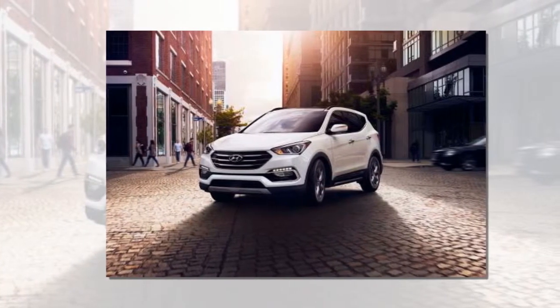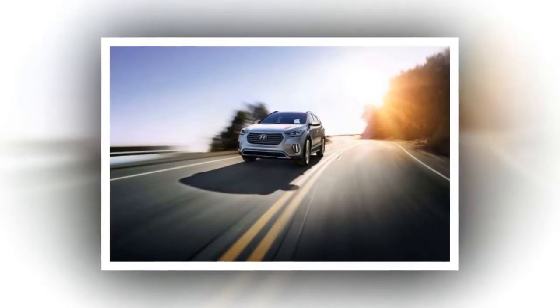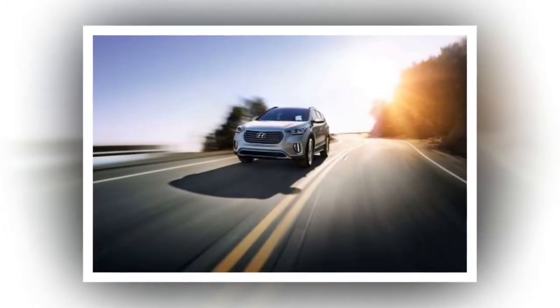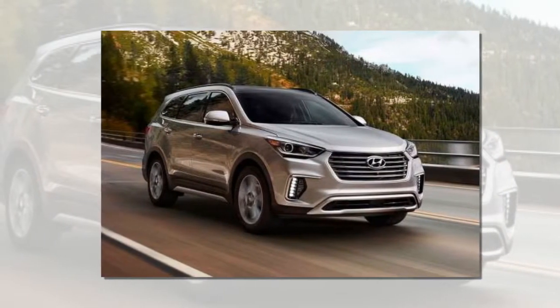If the renderings are any indication, the new SUV takes design cues from the Kona. Like that smaller model, the Santa Fe features daytime running lights that are separate from the main lamps. It also has a new cascading grille that can be seen throughout the Hyundai lineup.